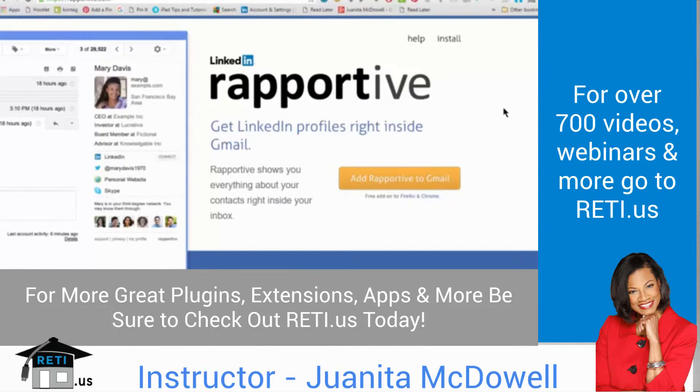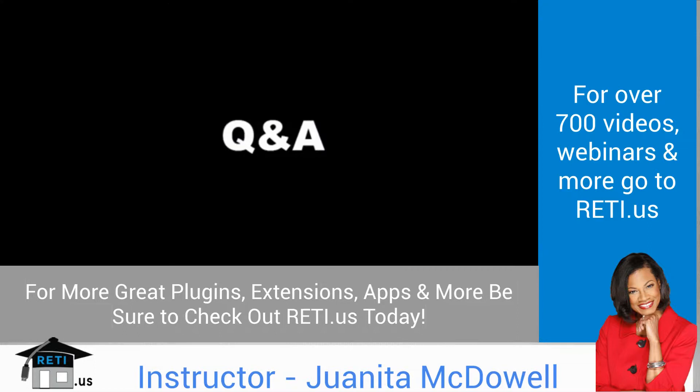I hope all these plugins have been helpful to you. Right now I'm going to open up for questions that you may have about any of the plugins we discussed today.